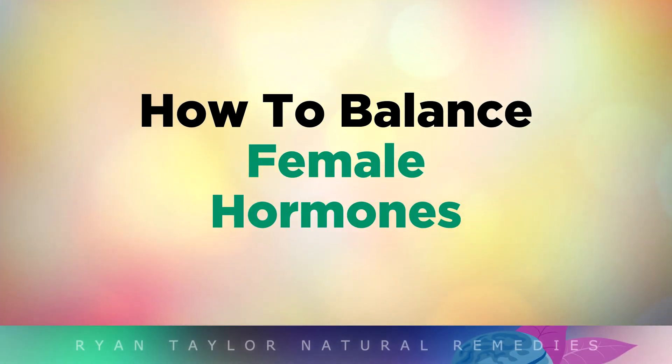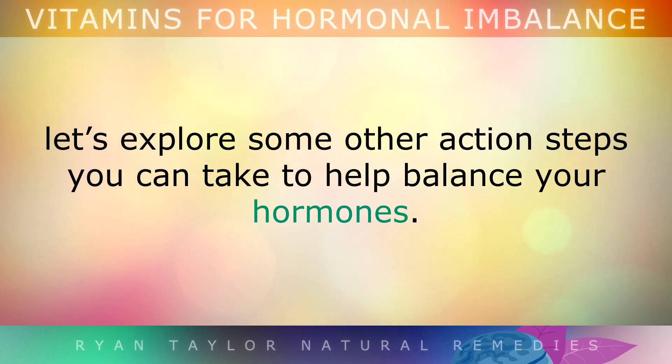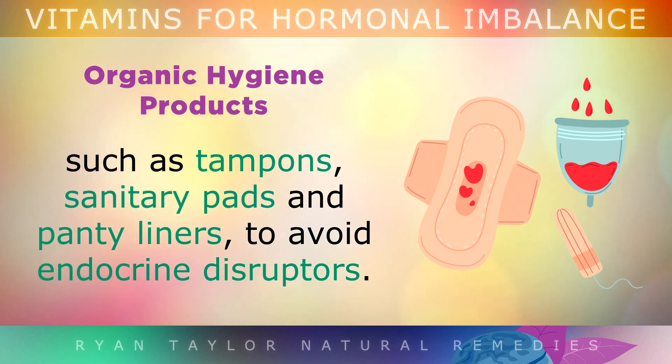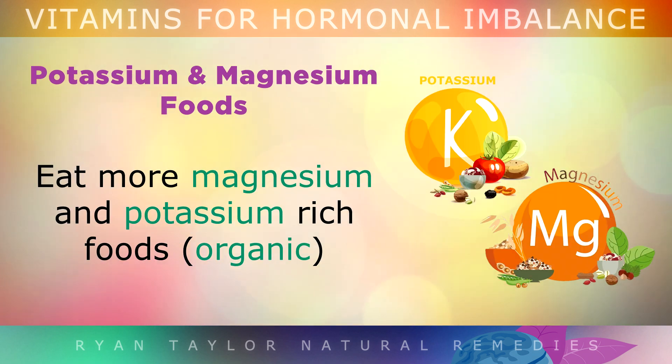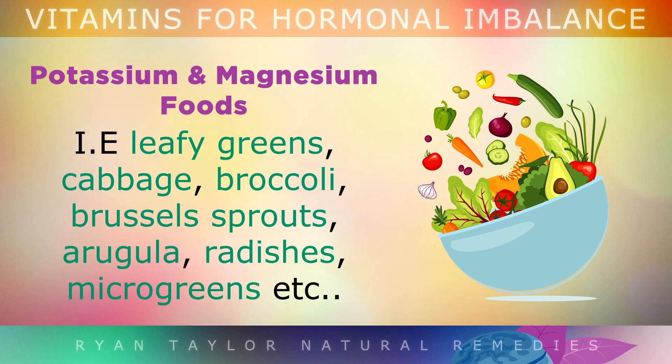How to balance female hormones. Switch to organic cotton female hygiene products like tampons, sanitary pads, and panty liners to avoid endocrine disruptors. You can also eat more magnesium and potassium-rich organic foods to help balance insulin and cortisol levels naturally — such as leafy greens, cabbage, broccoli, brussels sprouts, arugula, radishes, and microgreens.